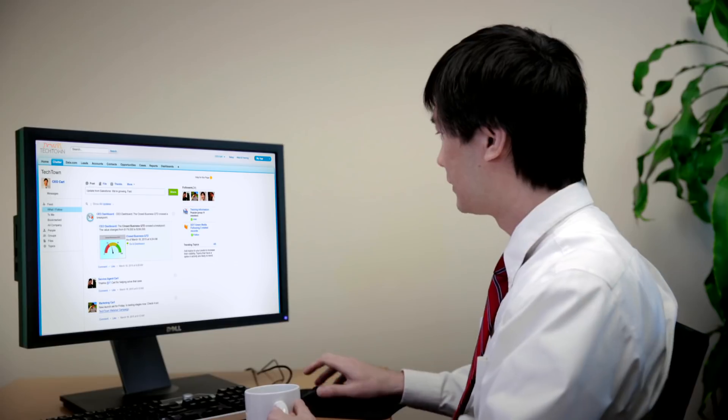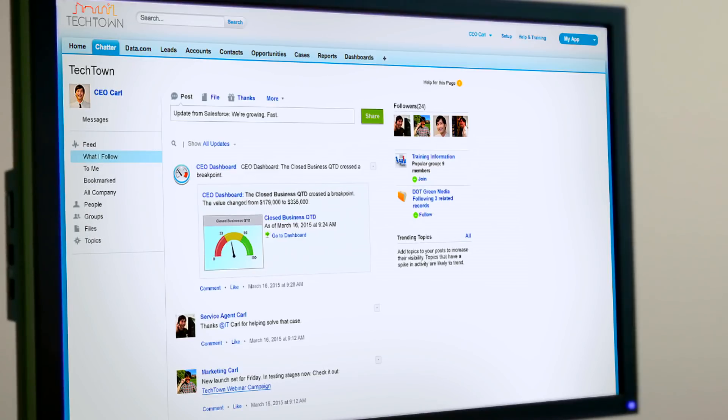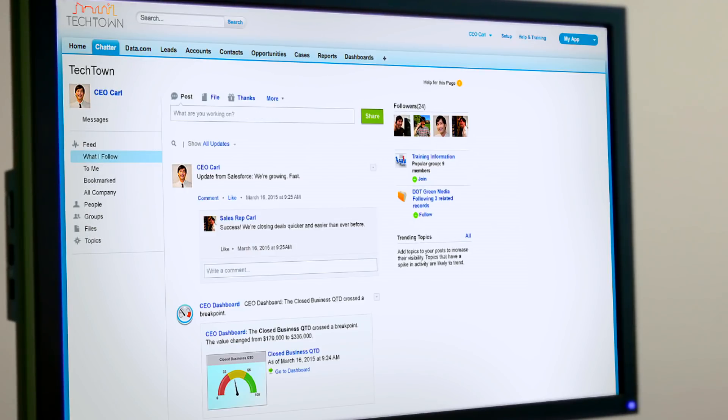Meet Carl, small business owner, wearer of many hats. Good news — Carl just got Salesforce, taking his company to the cloud so he can grow his small business much faster, succeeding at every step, without all the hiccups.